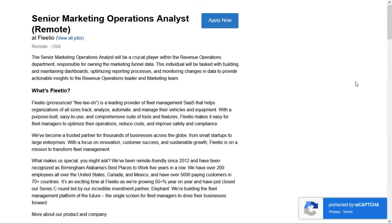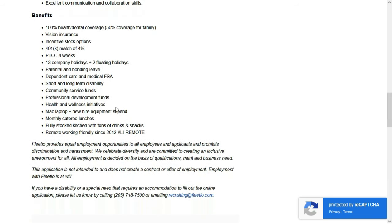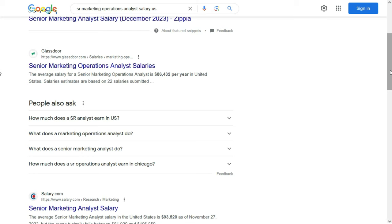Fleetio is looking for a Senior Marketing Operations Analyst. This is a full-time remote position. They'll give you a Mac laptop and a new hire equipment stipend. Unfortunately they don't list a salary, but research suggests senior marketing operations analysts make on average just over $86,000 per year in the United States — that's just a starting point for negotiating your salary.